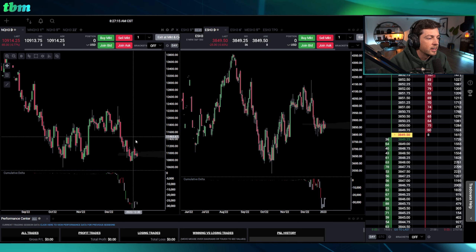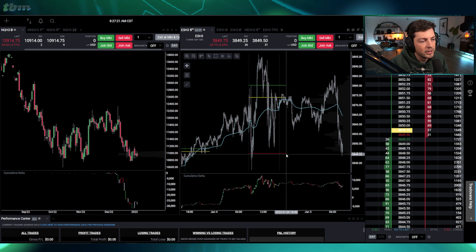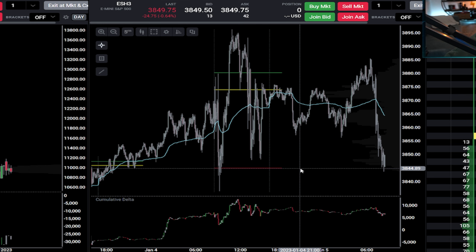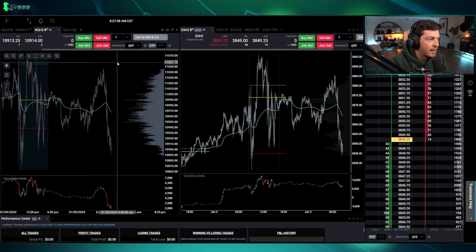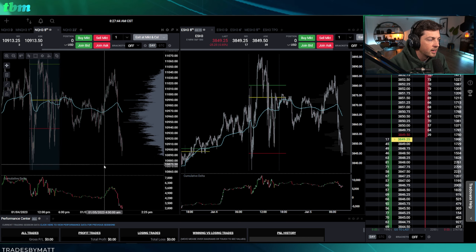I kind of want to wait for the extremes right now. I'm just not interested in trading in the very middle of this range. That being said, we are approaching yesterday's low at 35 — we're about 10 points away, hanging out at the valley area low. We made the full green-to-red rotation in the last two hours, which is interesting.